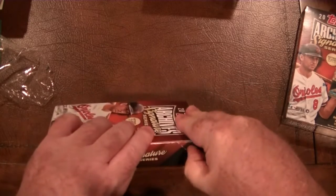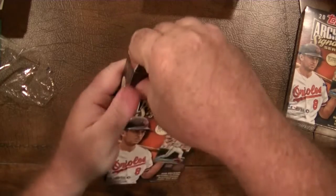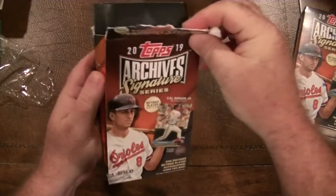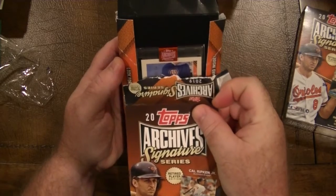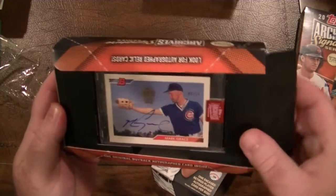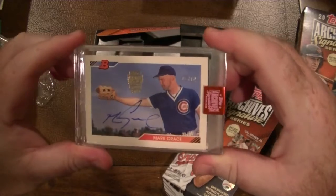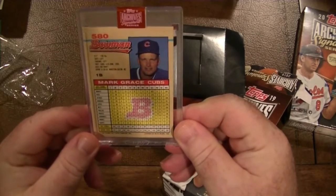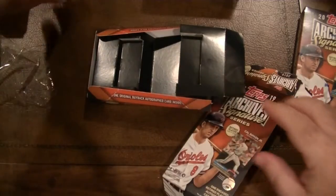This is my first time opening these, so we will see. Okay, it's a Cubby — it's Mark Grace! I saw it — Mark Grace! I'll take that. That's a Mark Grace auto on a nice Bowman card. That is sweet, I like that!